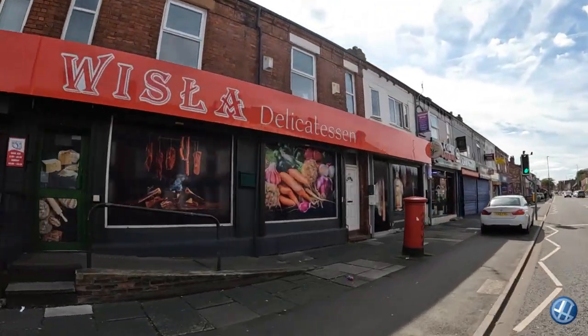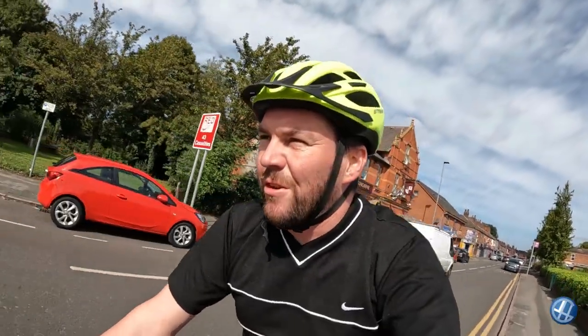This has got some new signage. First ride I've done this since COVID. I feel it in my legs, I tell you.